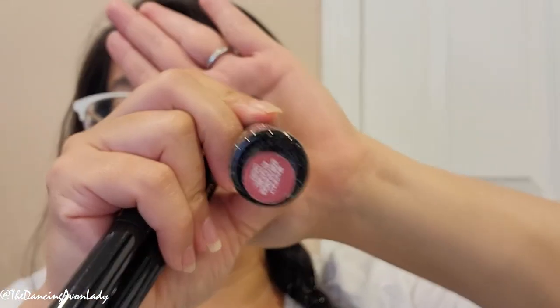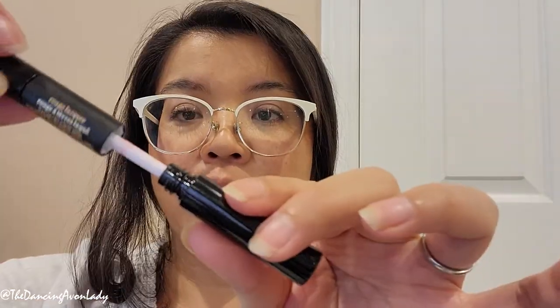First off, let's do a swatch of the colors. What I'm going to do is swatch it and then wipe it off, just so you can see what the color looks like on my lips. Then for the final test, I'll do it with the clear coat, because they did say that in order to get the long-lasting wear, you do have to apply it properly. Let's start off with the Pinkfection.